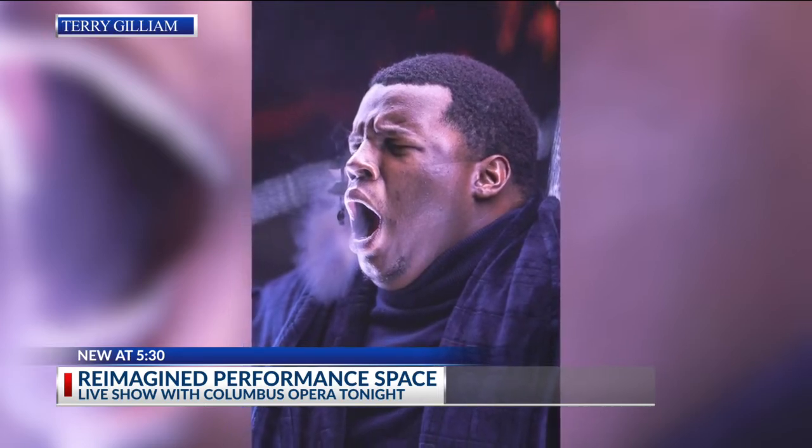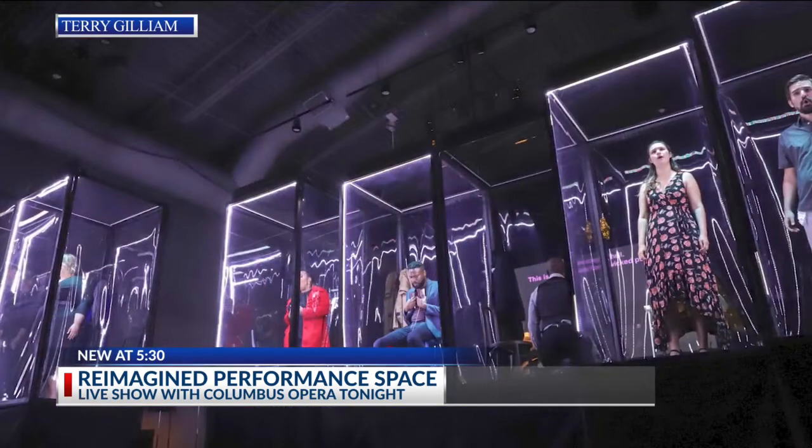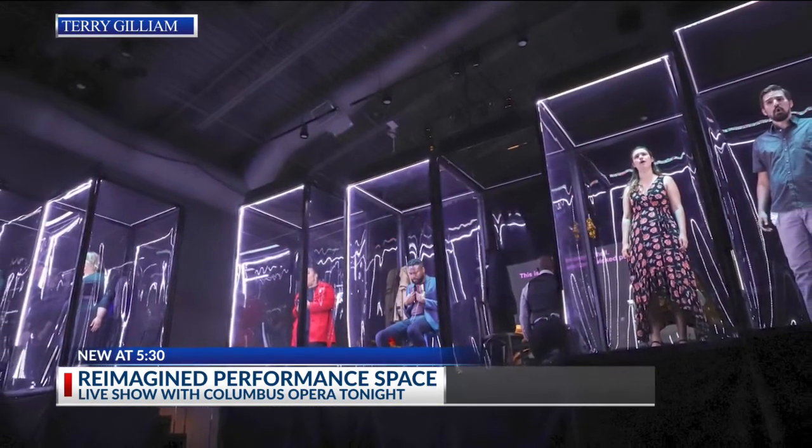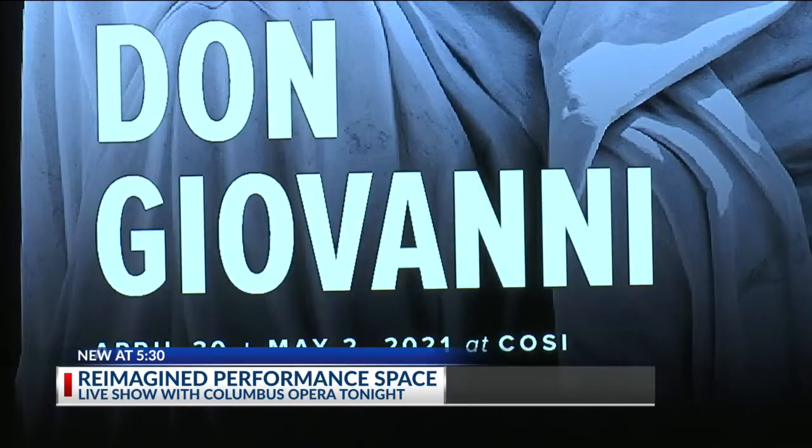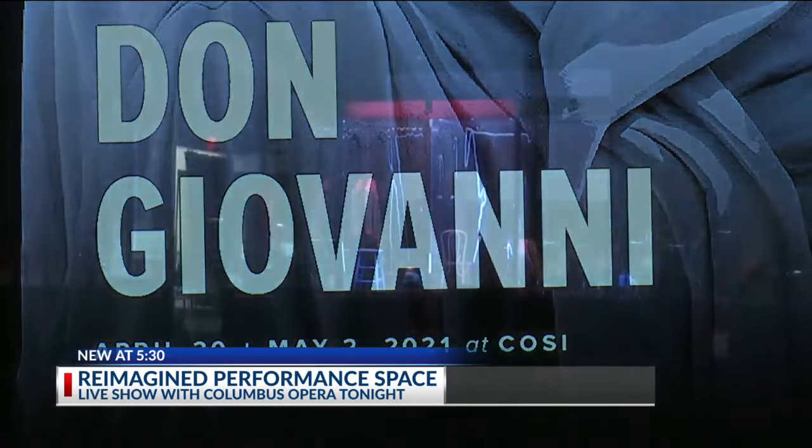I literally just got goosebumps — I'm so excited for them. It's a feeling they hope to bring to audience members at each performance. It's a message of hope, and it's also a love letter to our city, Columbus, because we've missed being together.